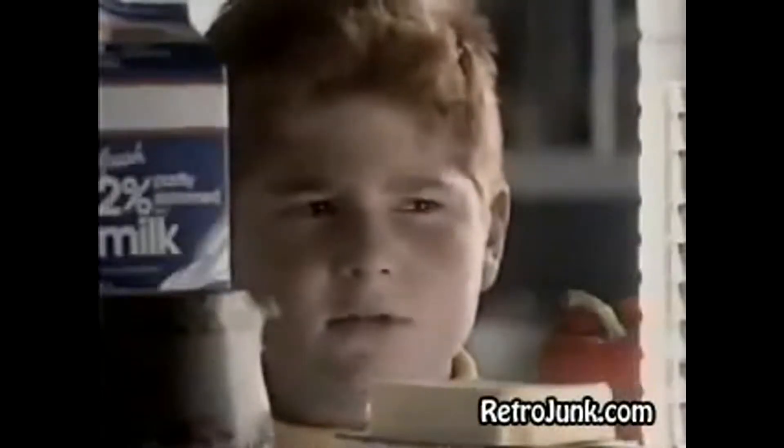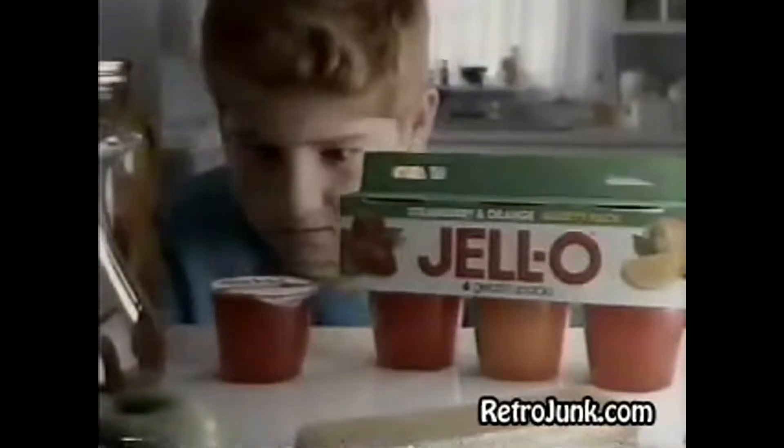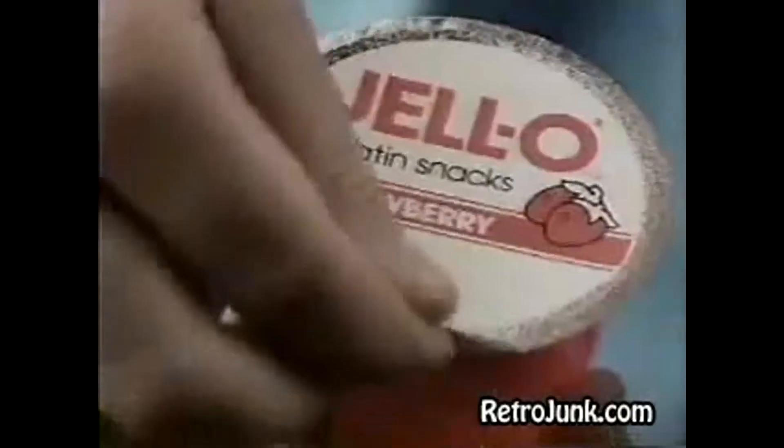Jell-O put the wiggle in a cup. Did that wobble, did that wiggle, did that cup of Jell-O give a little jiggle? Anytime or anyplace, now you can have that fruity taste. Now that Jell-O put the wiggle in a cup. Introducing Jell-O gelatin snacks, ready to eat in individual cups.